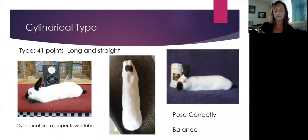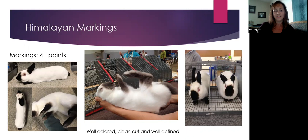The next thing that makes Himalayans really unique is their markings. Markings are worth 41 points — the same as type. Type is something that is pretty much permanent; that's the way the rabbit's going to look. Markings come and go. They're unique in that their color and markings can fade if it's warm, or can become really deep, large, and intense if it's cool or cold. So markings: 41 points.